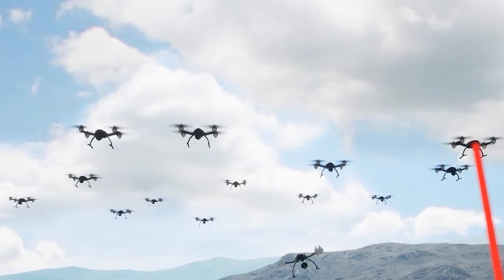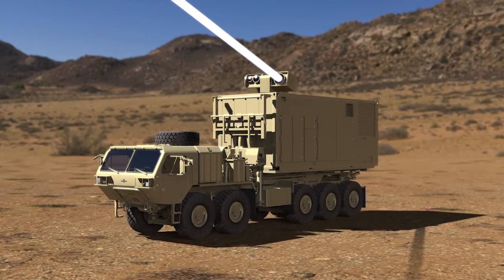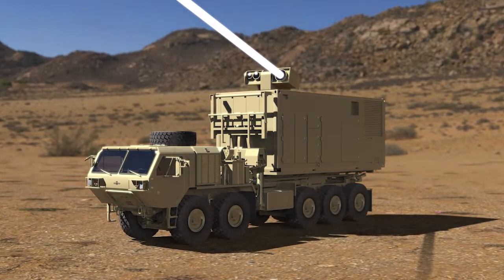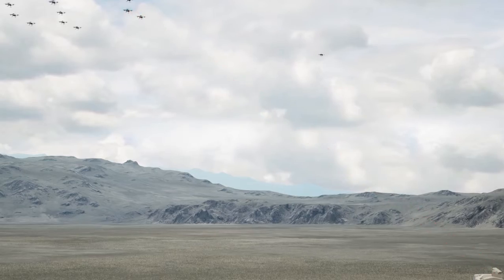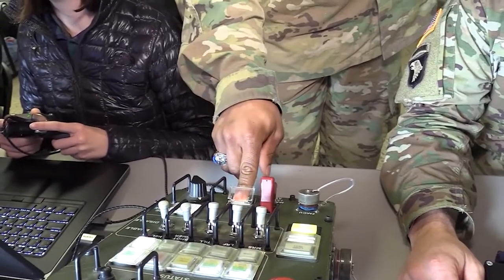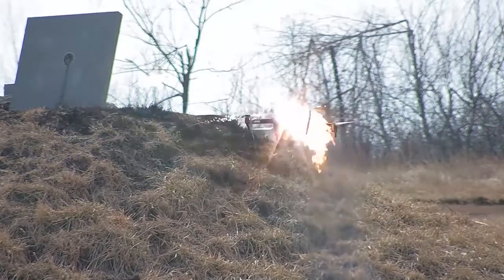Dynetics is the prime contractor for the indirect fire protection capability high-energy laser program, which will demonstrate a 300 kilowatt class prototype laser system. Set to be delivered to soldiers in the field by 2024, this weapon provides several operational advantages, such as inexpensive cost per shot, fast and accurate utilization with a broad range and deep magazine, and limited collateral damage.